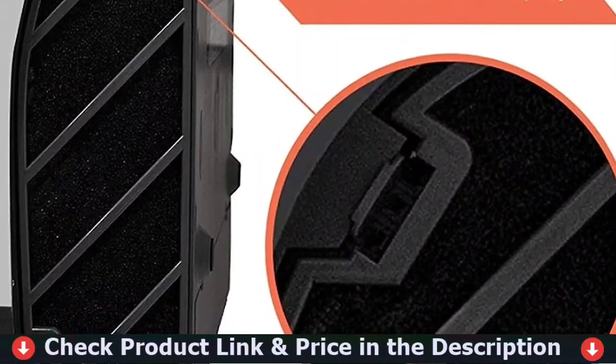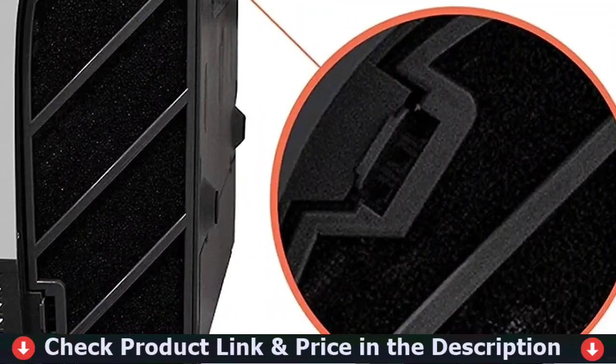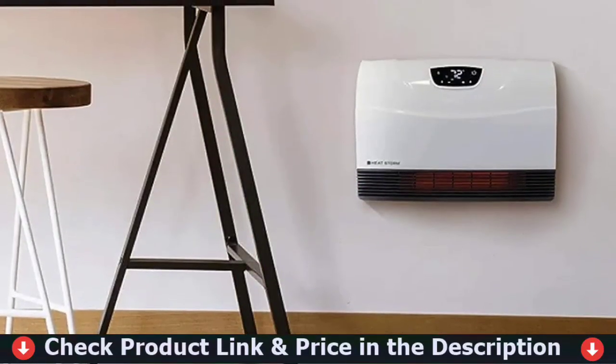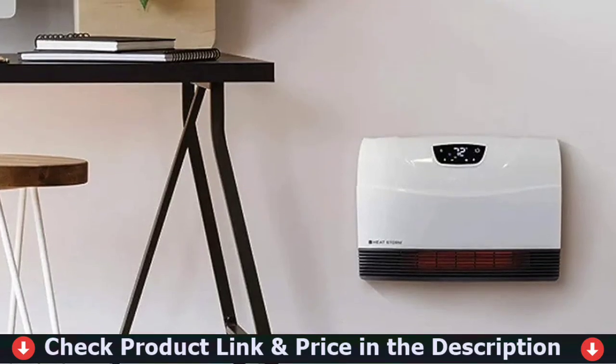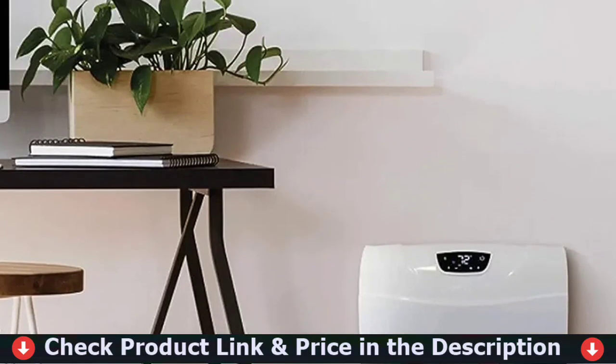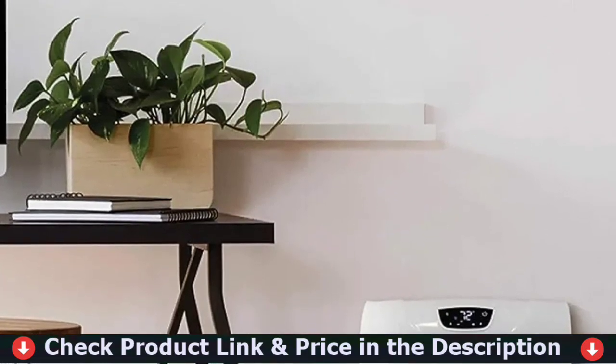Overheating safety protection: the automatic power-off protection function of the electric space heater can improve safety performance to bring you a sense of security. The Trust-tech wall panel heater would be the first choice for families with children, the elderly, or pets. If you use this wall heater, you don't need to worry about them getting hurt.